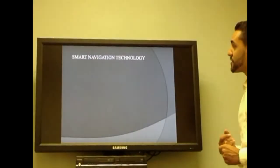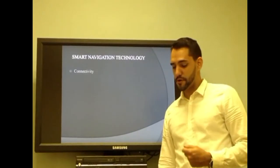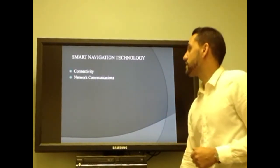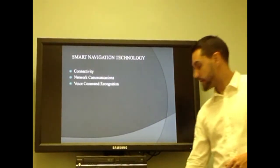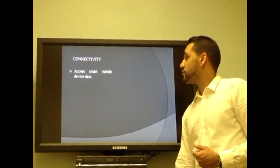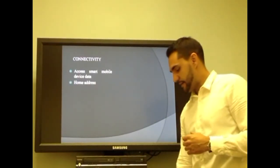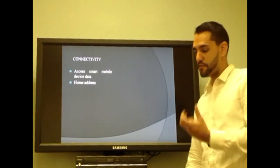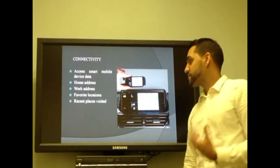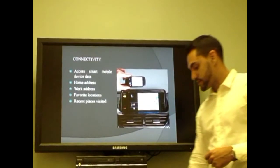I'm Carlos Piquera and we're going to be talking about the smart navigation technologies of new cars and upcoming technologies of the future — specifically about connectivity, network communications, and voice command recognition. The new navigation system will be able to access your phone and get data on addresses and common places you normally visit, like your work address, home address, favorite locations, and recent places, sharing communications between your smartphone and your car's navigation system.